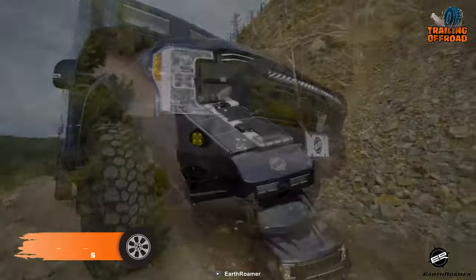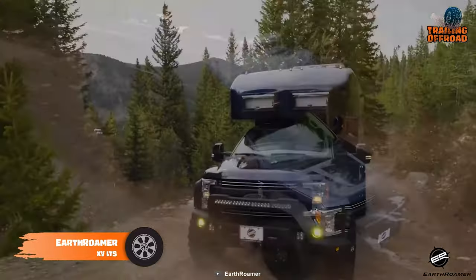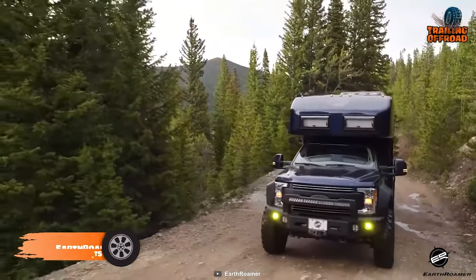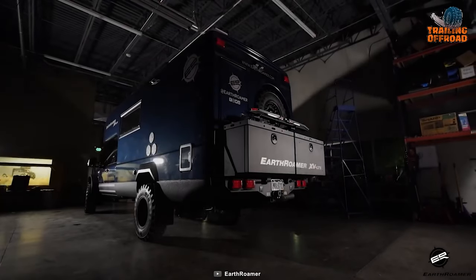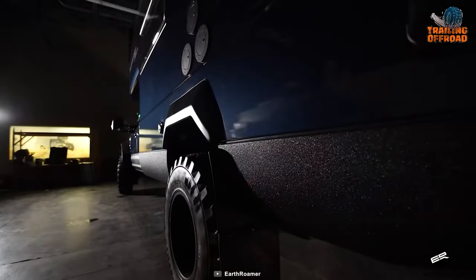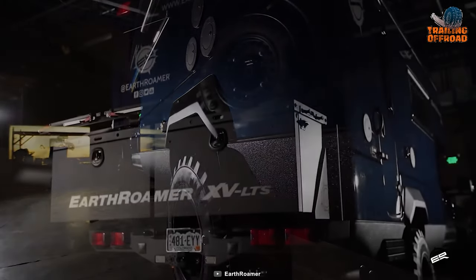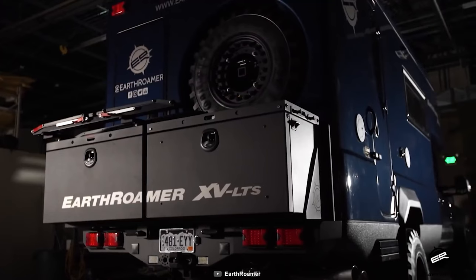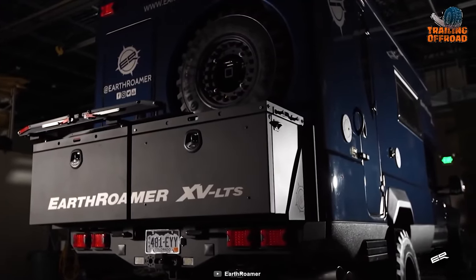The Earthroamer Ixte LTS is not only a bold alternative to the already extraordinary Earthroamer SX, but allows the driver to escape the norms of conformity and embrace the untamed wild. The off-road marvel is based on the chassis of a Ford F-550, making it a graceful combination of rugged capability and environmental consciousness that boasts four-wheel drive, turbo-diesel power, and sustainable solar energy.